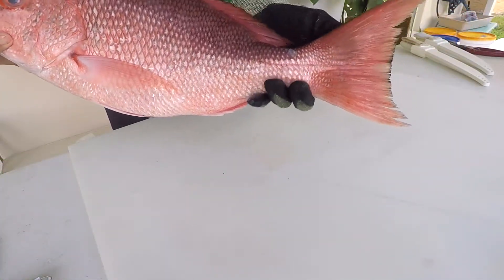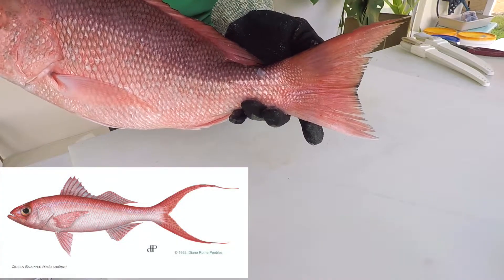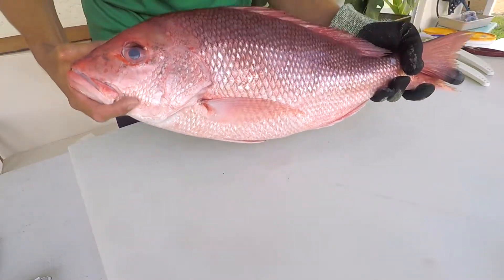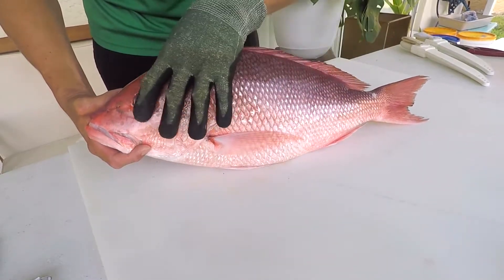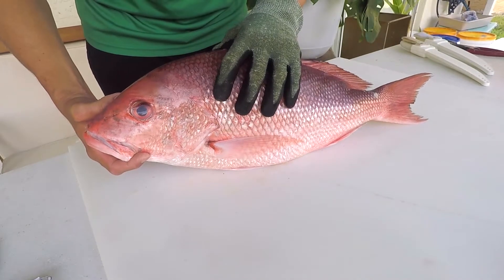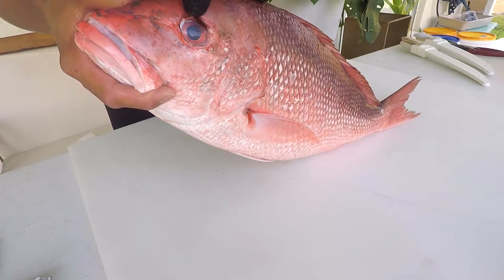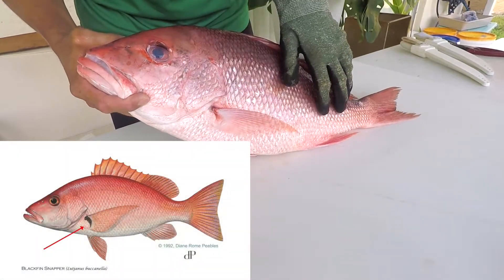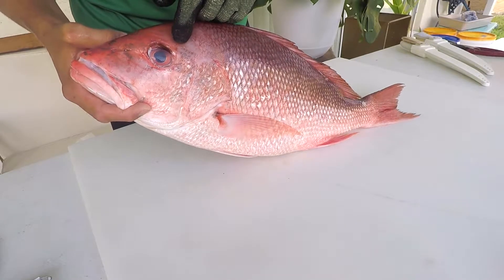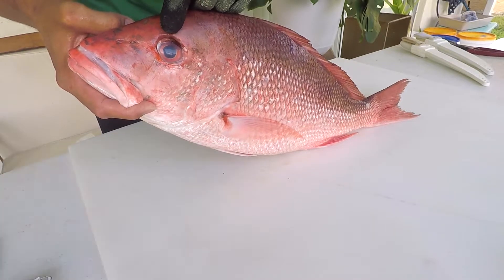Red snapper have a flat tail, while queen snapper and vermilion snapper have a very forked tail, so look for that. Also look at body shape — red snapper are very wide while some other snappers like the queen snapper are more elongated. Eye color is another clue: red snapper have a reddish eye. The blackfin snapper looks very similar but has a little black mark near the pectoral fin and a more yellowish eye, as does the silk snapper.